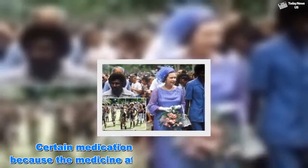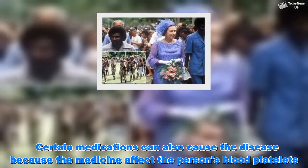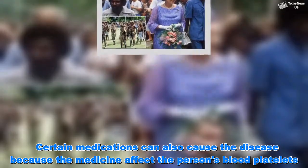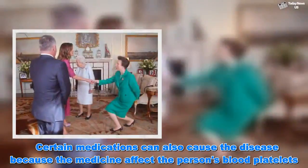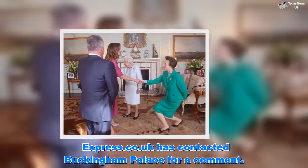Certain medications can also cause the condition because the medicine affects the person's blood platelets. Express.co.uk has contacted Buckingham Palace for a comment.